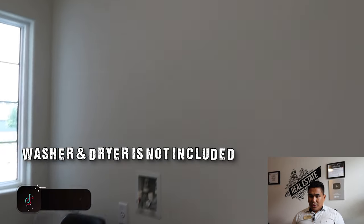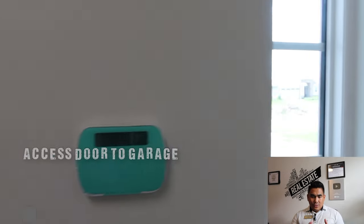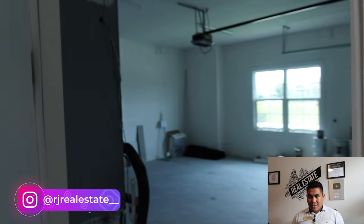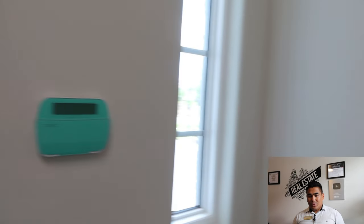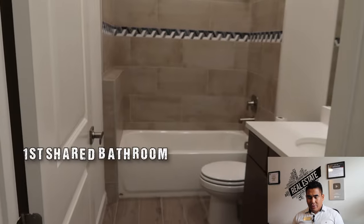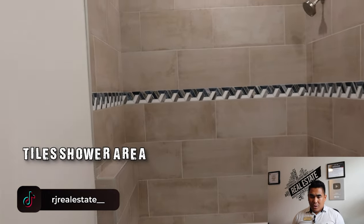Note that the washer and dryer are not included with this property — that's how the builder operates. This door gives you access to your two-car garage, which is really big and even has a window for great sunlight. Now I'm showing you the first shared bathroom, which has a very good finish with tiles all over the shower area and a niche where you can place your shampoo and essentials.